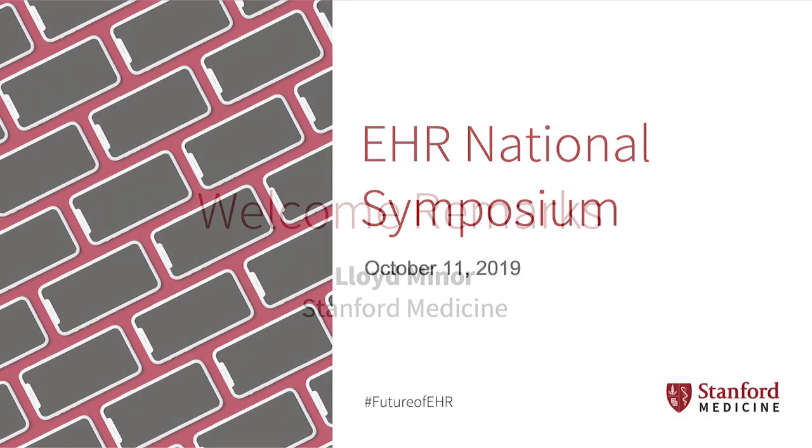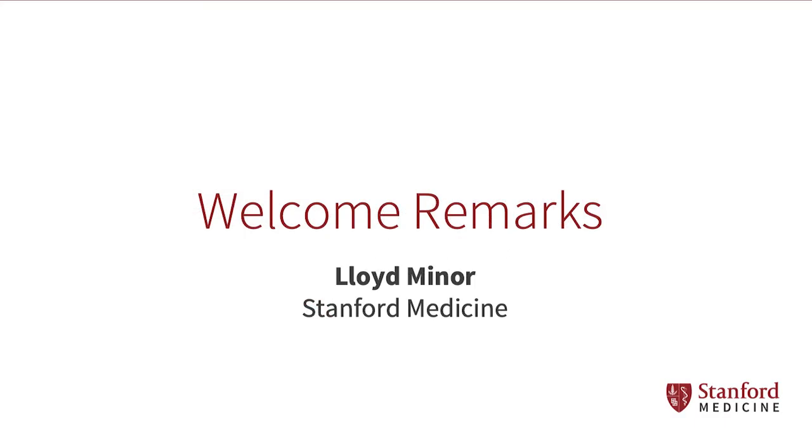Thank you all for being here today. We're really excited about the next few hours of discussion about the electronic health record.